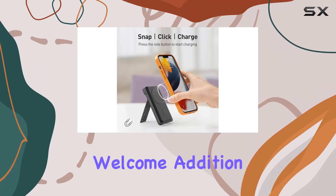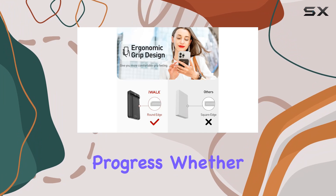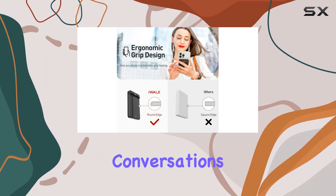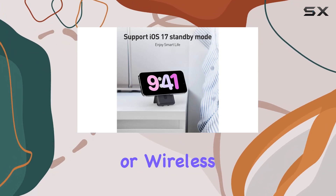The smart LED display is a welcome addition, offering a high-definition view of your battery status and charging progress. Whether you're engaging in FaceTime conversations or watching videos, you can do so without worrying about battery levels or wireless charging status.